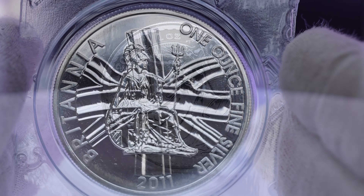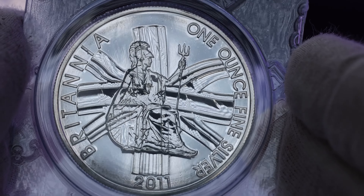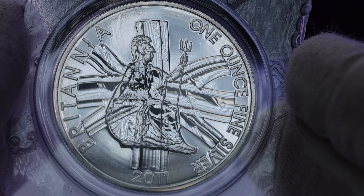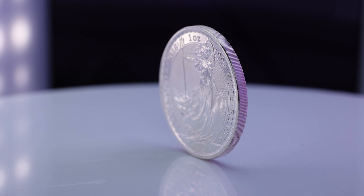These coins are selected on an 'our choice' basis, which may include any date of Britannias, Royal Mint Luna coins, or any other one ounce CGT exempt silver coin. This allows us to offer these coins at very low premiums.